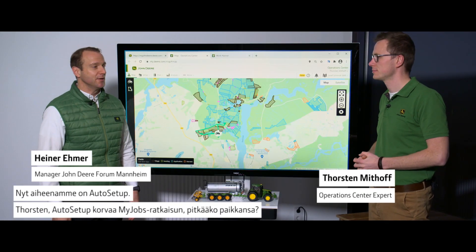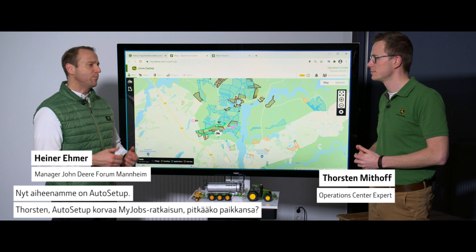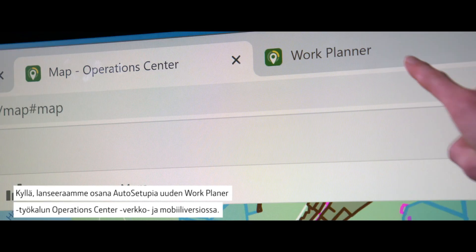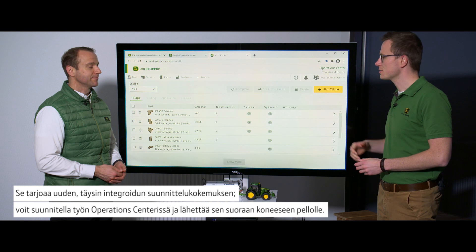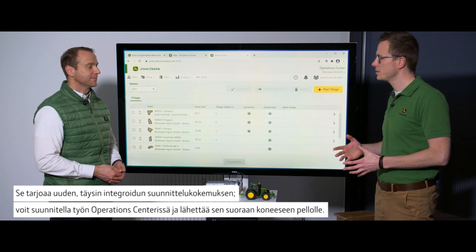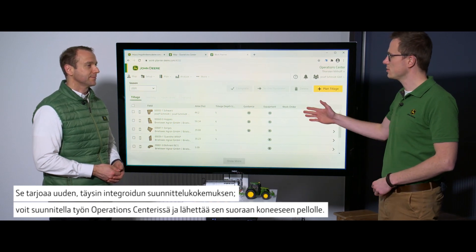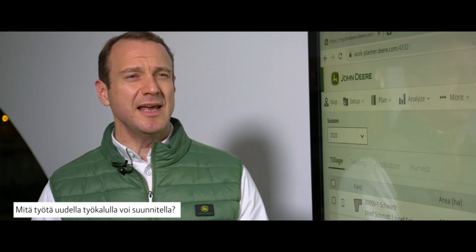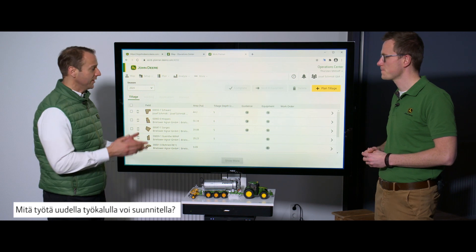Let's talk about Auto Setup. Thorsten, Auto Setup replaces the my job solution, is that correct? Yes, as part of Auto Setup we are introducing a new work planner tool in Operation Center web and mobile version. This offers a new fully integrated planning experience where you can plan work in the Operation Center and send these directly to the machine in the field. And what is the work that can be planned with the new tool?